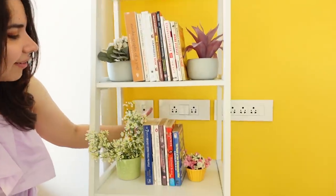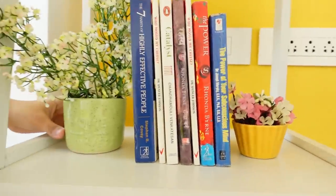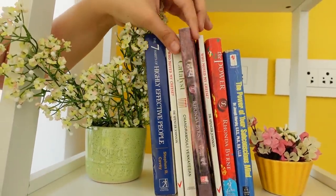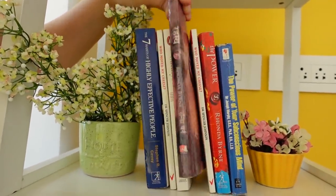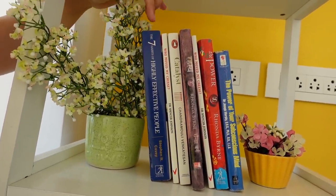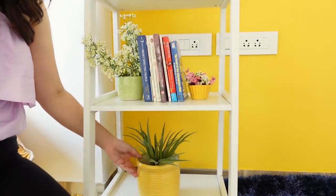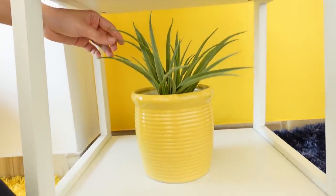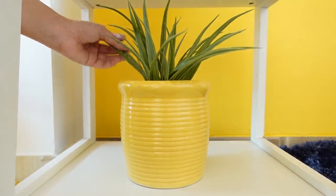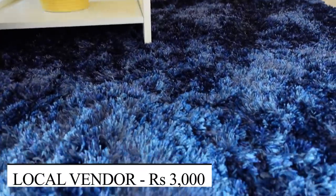On the last shelf are some of my dad's books that I find very interesting, so I took a few up here to read. There's The Secret, which is called Rahasya in Hindi, then Catalyst, Who Moved My Cheese again — I have two copies — and Seven Habits of Highly Effective People. All these books have at least one thing you can learn. On the very last shelf I've kept just a plant — I didn't want to forcefully fill it. The plant is very cute and again yellow, because yellow is the vibe.